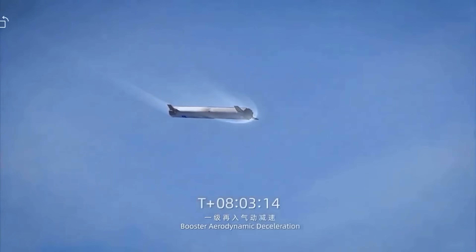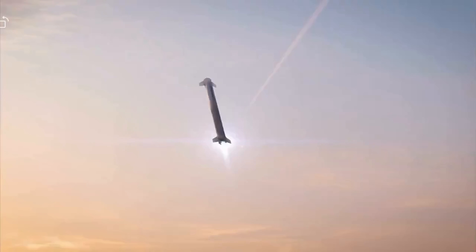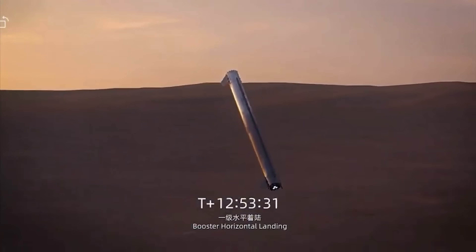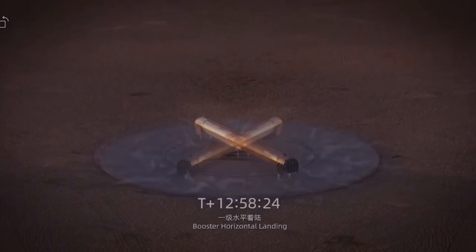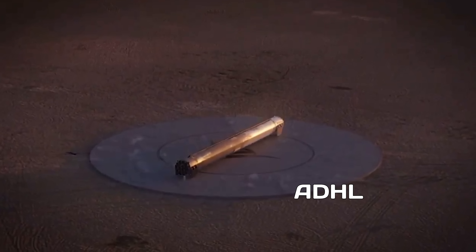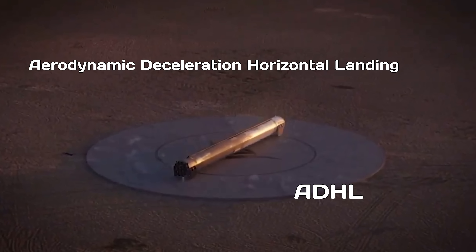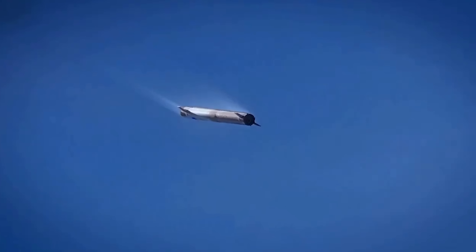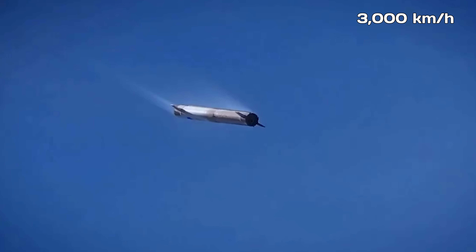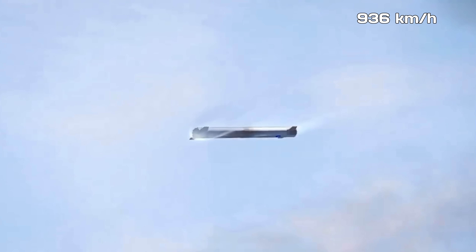This new approach still uses aerodynamic surfaces to glide the stage back during reentry. But in the final phase, the booster lands horizontally on the ground using six thrusters — it's a bit like Starship's belly flop, but in reverse. Nayuta calls this new technique ADHL, which stands for Aerodynamic Deceleration Horizontal Landing. During the glide phase, the stage slows down from over 3,000 kilometers per hour to about 936 kilometers per hour, or 586 miles per hour, before firing the landing thrusters to touch down.